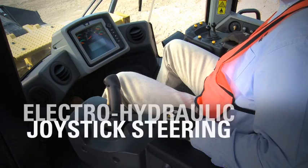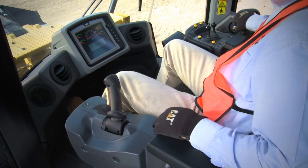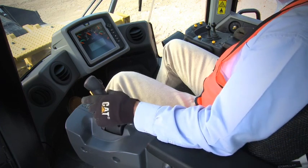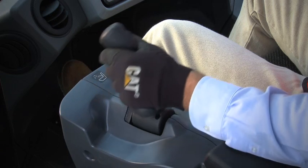The joystick steering looks similar to other joystick steering systems on CAT large wheel loaders and competitive wheel loaders, but it is very different. It is the first loader steering system we know of that provides force feedback based upon ground speed. The lever moves approximately 40 degrees either side of center, and the angle of the joystick mirrors machine articulation angle.